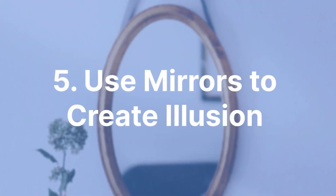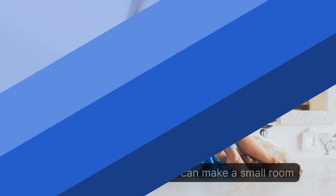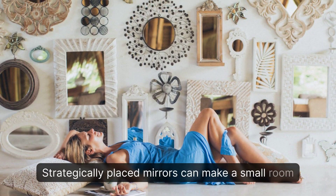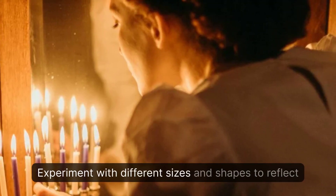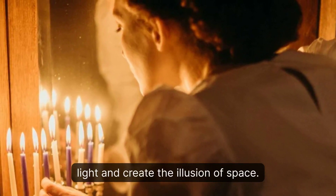5. Use Mirrors to Create Illusion. Strategically placed mirrors can make a small room appear larger and brighter. Experiment with different sizes and shapes to reflect light and create the illusion of space.